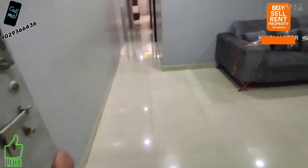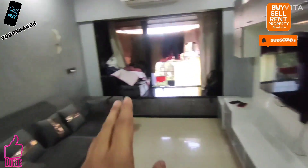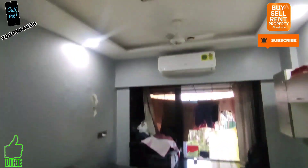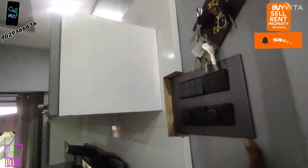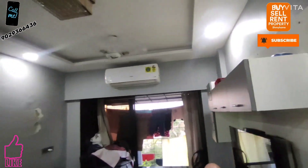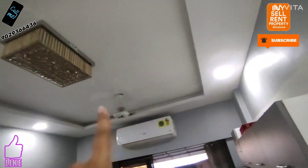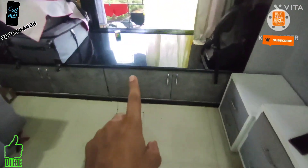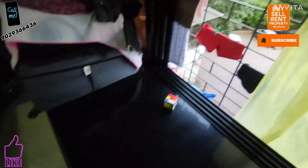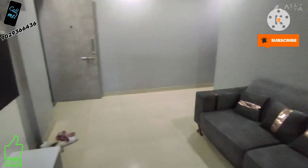As we enter, here is the spacious living area with a TV unit cabinet and sofa. Full POP ceiling work has been done and concealed electrical wiring is completed. All fittings and fixtures, LED lighting work, and a seating area with storage is given. There is a window — it is a quite nice spot to enjoy evening hours.